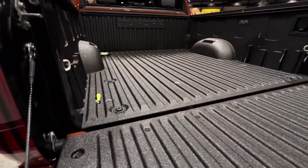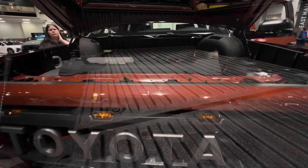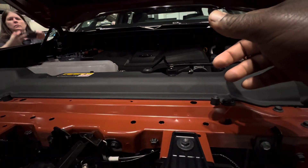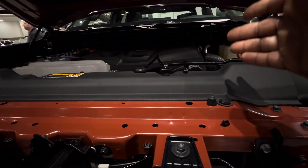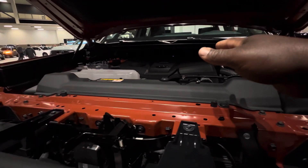This TRD Pro came in a 5.5-foot bed and this one has a composite bed cover, which is really nice. It is powered by a 3.4-liter twin-turbocharged VCS engine that is paired with a 10-speed automatic transmission.